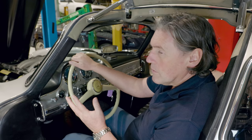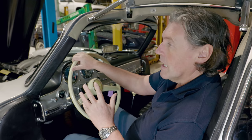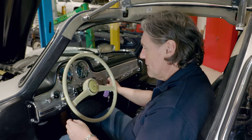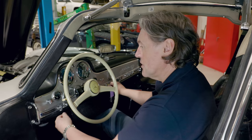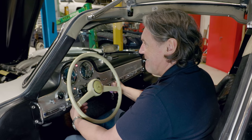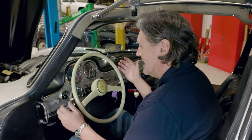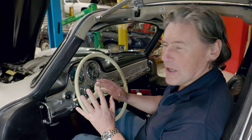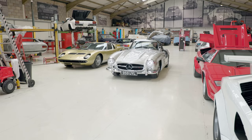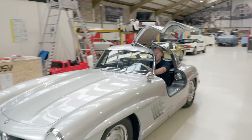We've done everything we can — changed all the fluids, prepped everything, bled the fuel system out. There's no reason why it shouldn't start now, but you never know. Part of the starting procedure is to pull this cranking enrichment knob out — you only do that while you're literally cranking the engine, and then it should go. So here we go. Yes! A bit coughy and spluttery, but we can adjust that. Sounds sweet. Fantastic oil pressure. That's a result — we'll give it a run and see what it's like.